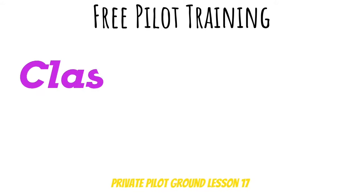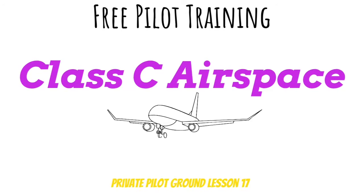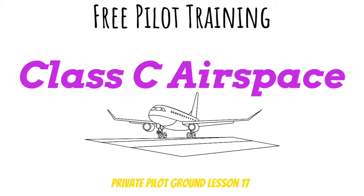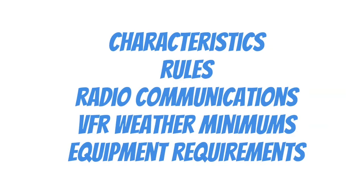Are you looking for some extra private pilot study material? You're in the right place because today on Free Pilot Training, we're going to be studying Class C airspace. Here's a quick overview of what we're going to be talking about today, and as you can see, this lesson is jam-packed full of information. I'm even going to touch on radio communications, which is often one of the hardest parts of becoming a private pilot.